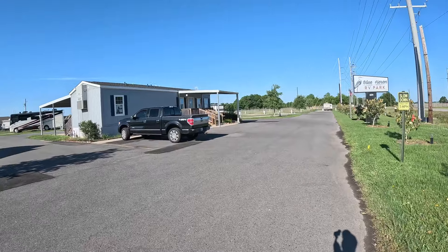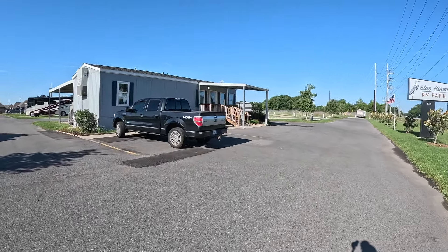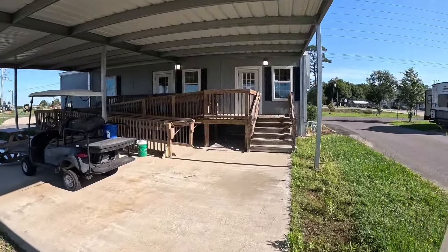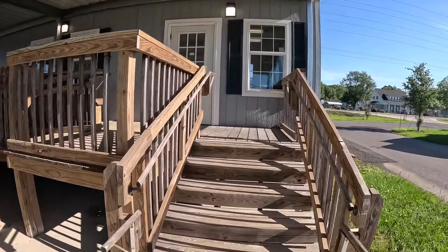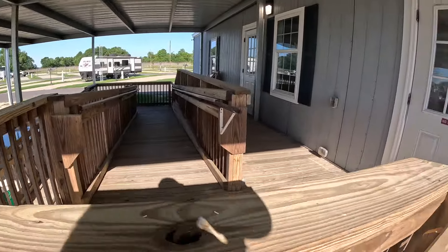We will not be going in the office — there's really nothing in there but a desk for registration. They do not have a store here. This is the back side of the registration area here at Blue Heron RV Park. They've got regular steps and a handicap ramp.